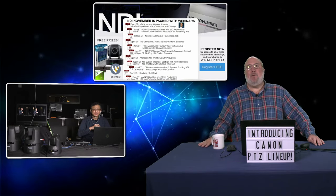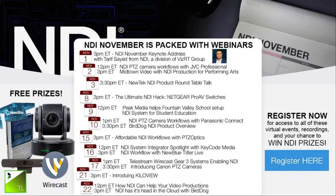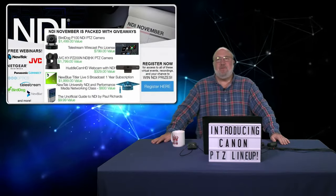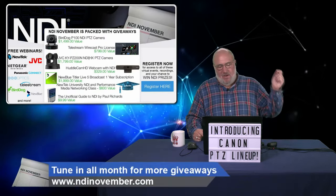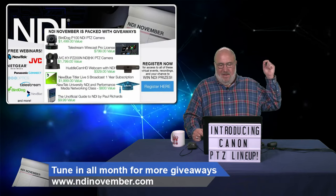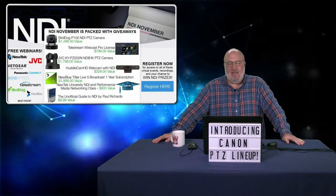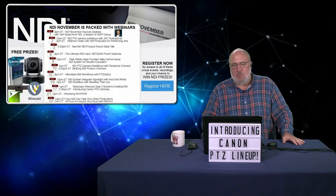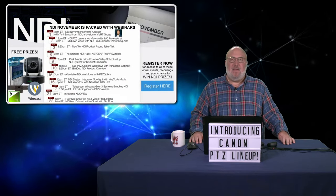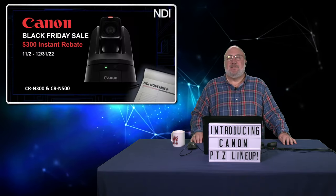NDI November has been packed with webinars available on demand via YouTube, Facebook, and LinkedIn at the NDI November website. Giveaways are still ongoing — register at ndinovember.com to win PTZ cameras, software, webcams, and receive a free digital copy of the Unofficial Guide to NDI. One more week of NDI November remains before Black Friday sales begin.